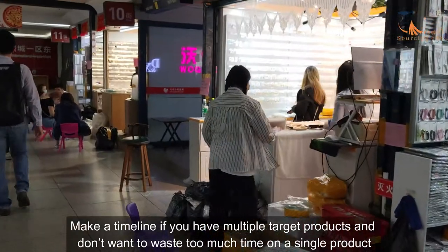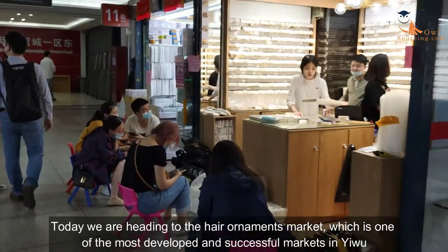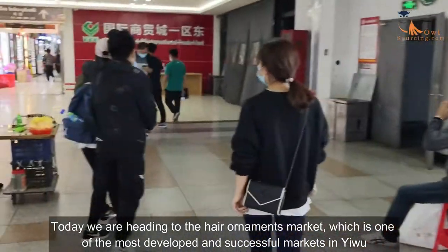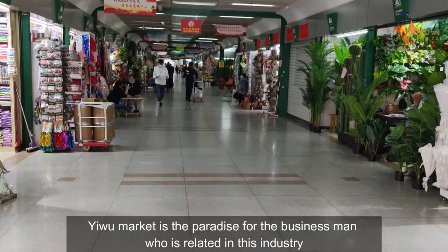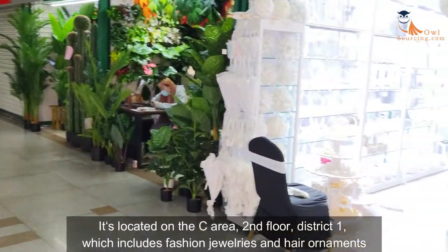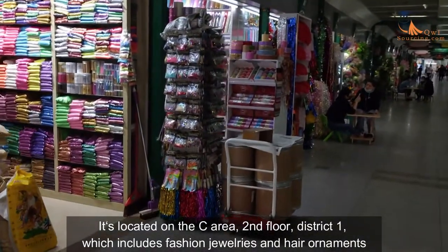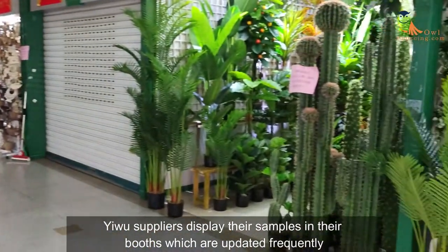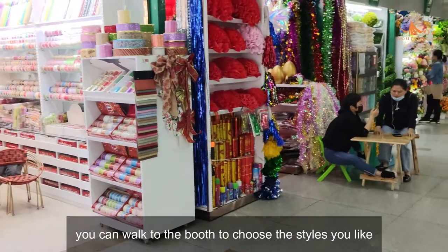Make a timeline if you have multiple target products and don't want to waste too much time on a single product. Today we are heading to the hair ornaments market, which is one of the most developed and successful markets in Yiwu. It's located on the sea area second floor, District 1, which includes fashion jewelry and hair ornaments. Yiwu suppliers display their samples in their booths, which are updated frequently.